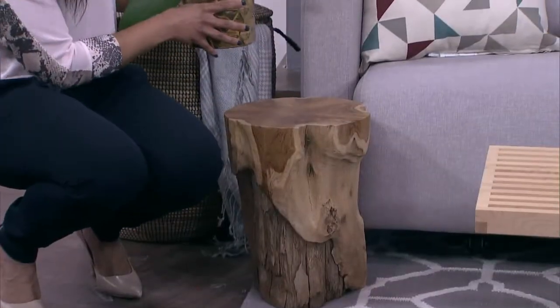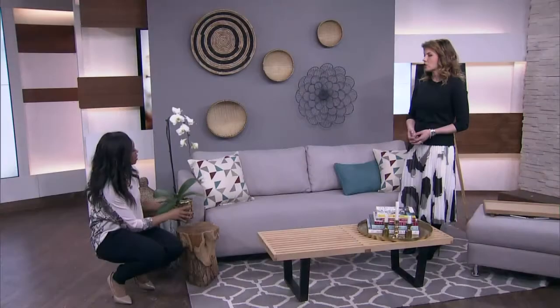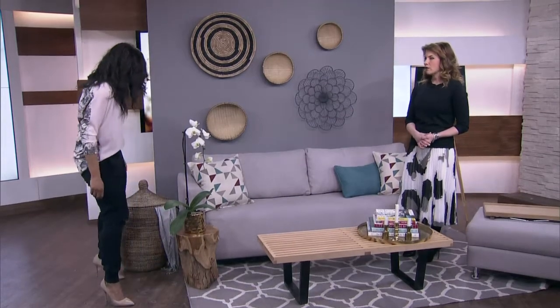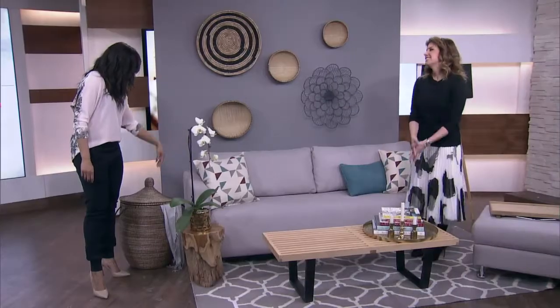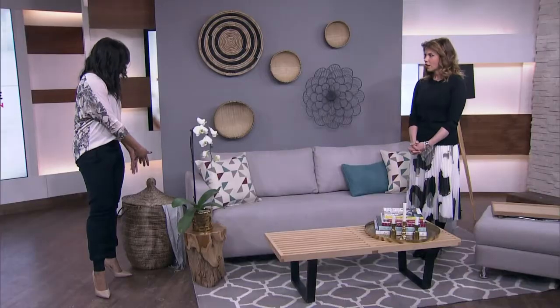Right behind you is something that looks decorative but it's actually a side table — and it's also a stool you can sit on. Thinking about having people over and entertaining, how can you use these items? A nice basket — ta-da — all your clutter disappears because you just throw it inside. You can throw the cushions in here, the Barbies, whatever. You could even use this as a laundry basket.